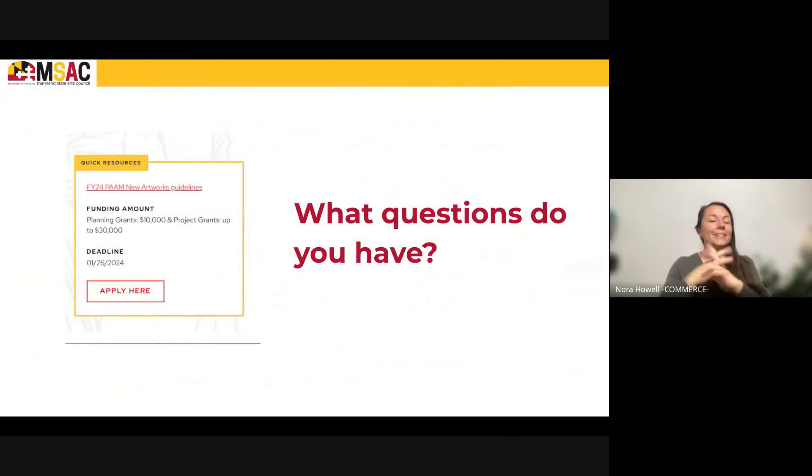That wraps up my deep dive into the rubric. Please reach out to our team with questions. We can do one-on-one meetings and we look forward to reading your grant applications.